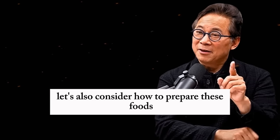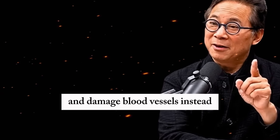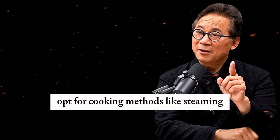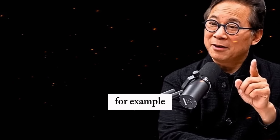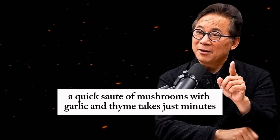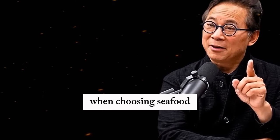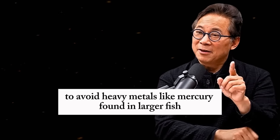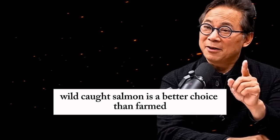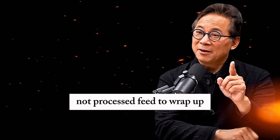Let's also consider how to prepare these foods to maximize their benefits. Avoid frying, as it creates harmful chemicals that provoke inflammation and damage blood vessels. Instead, opt for cooking methods like steaming, roasting, or sautéing with a small amount of extra virgin olive oil. A quick sauté of mushrooms with garlic and thyme takes just minutes and delivers a flavor-packed, circulation-friendly dish. When choosing seafood, go for lower food chain options like salmon or cod to avoid heavy metals like mercury found in larger fish. Wild-caught salmon is a better choice than farmed, as it's naturally rich in omega-3s from its diet of plankton, not processed feed.